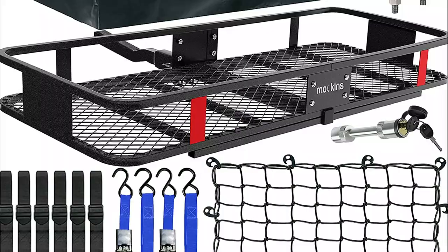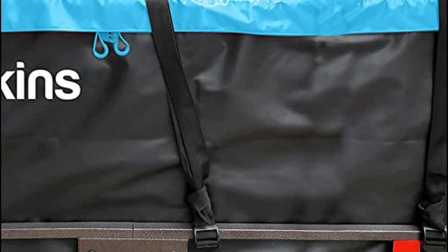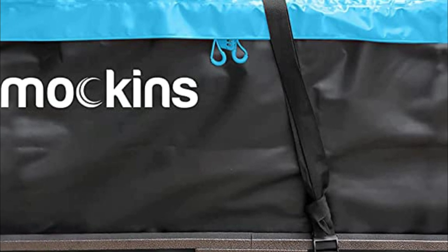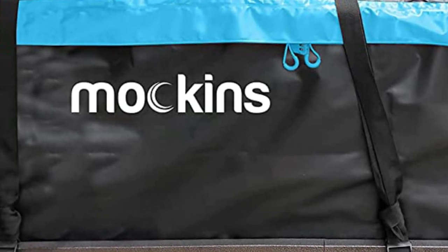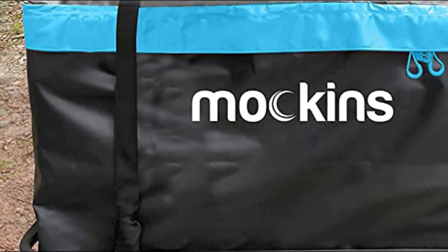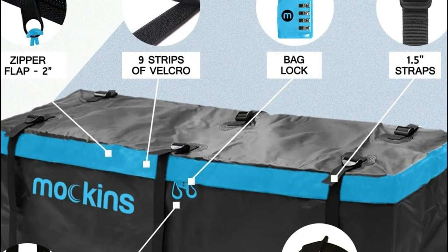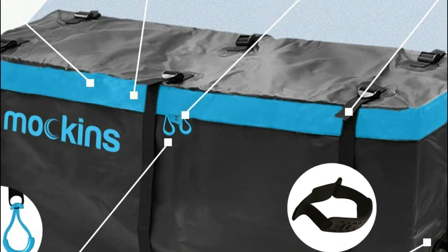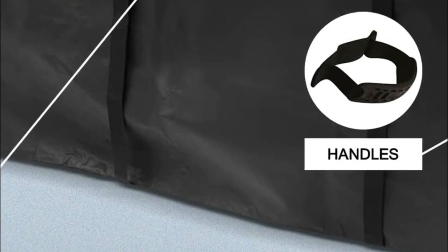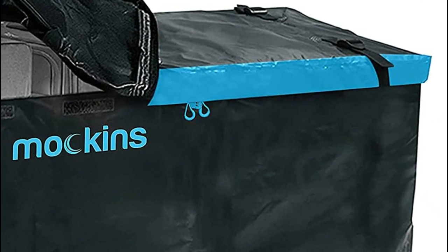This receiver hitch cargo rack works well with any vehicle — SUV, van, truck, or car — that has a 2-inch receiver. Note that the cargo rack will not work with vehicles that have a tire at the back, as your side swing door will not be able to open. The set comes with a 16 cubic foot waterproof cargo bag, 6 buckle straps, 2 ratchet straps, a safety bag lock, and an extra-thick cargo net to protect your belongings.